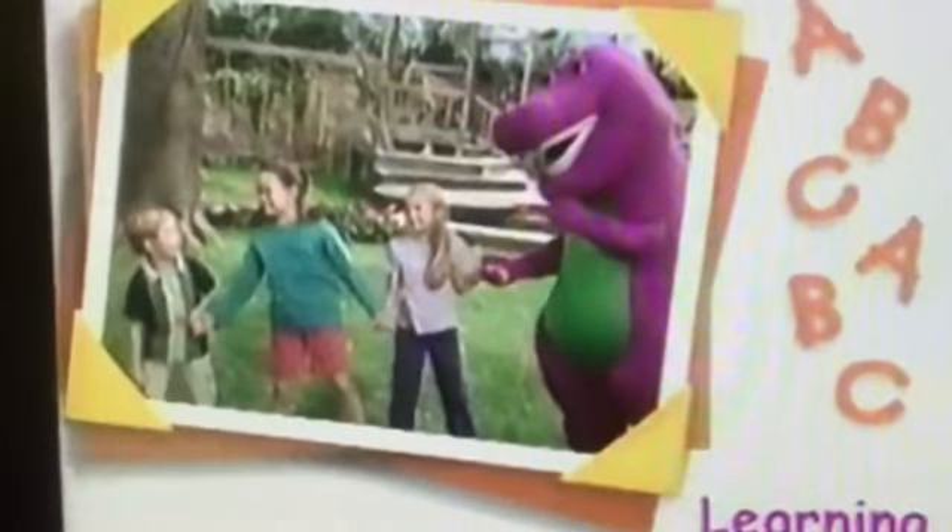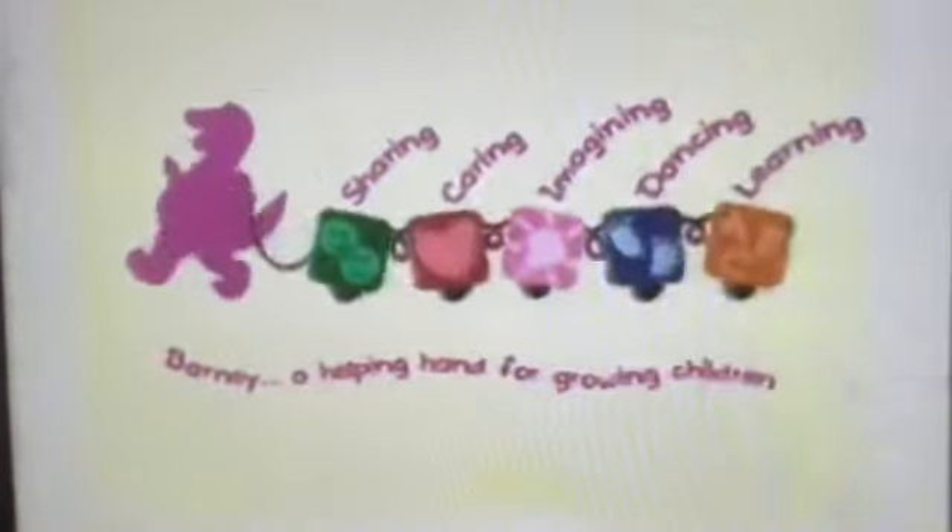Have fun trying these or other learning activities at home. Barney, a helping hand for growing children.